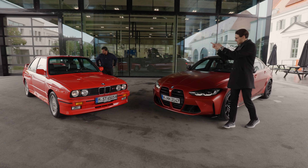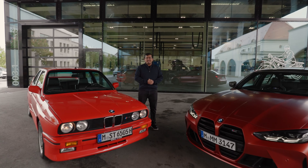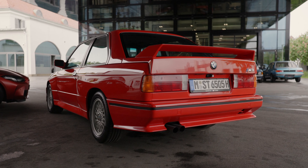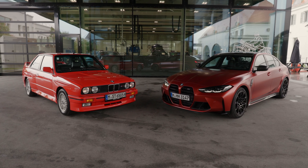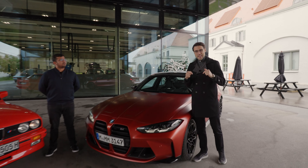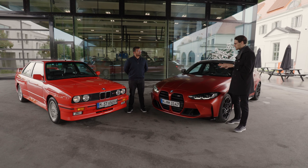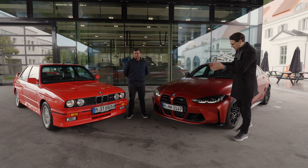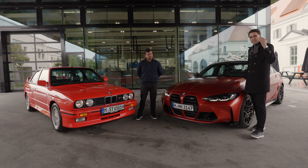Tom is joining you here together with AJ, and we have two important questions to answer. We know the M3 has come a long way, but what do we wish had remained the same, and what are we glad has actually changed for the better? We'll cover exterior, interior, and driving experience of both vehicles, and at the end decide which car we'd take home today.